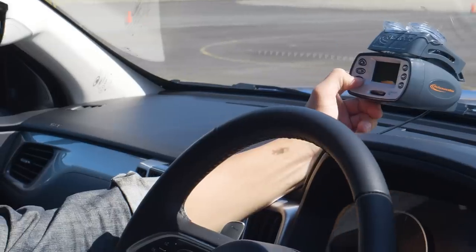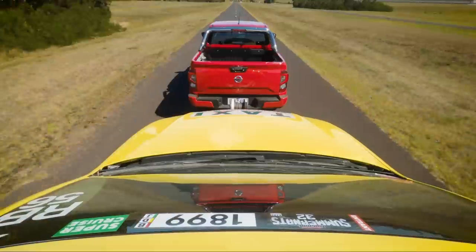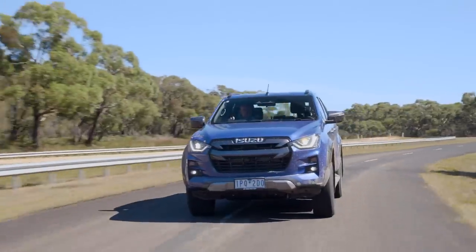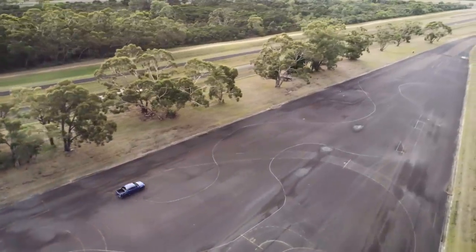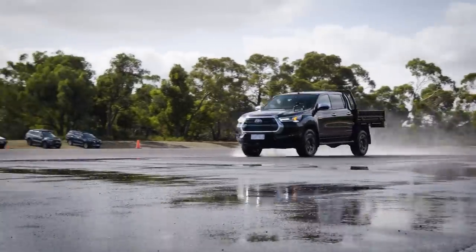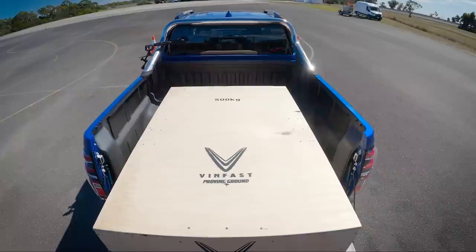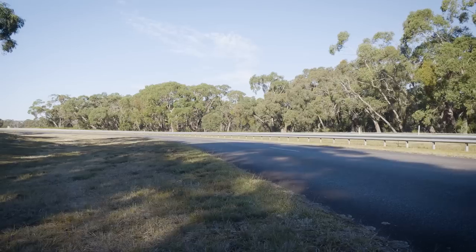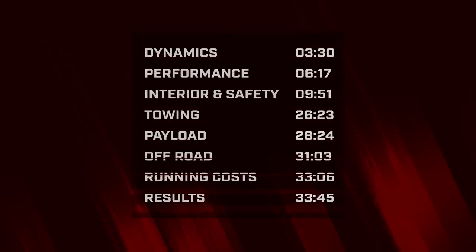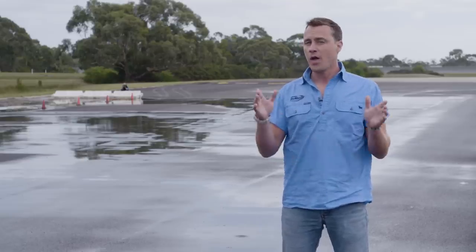The process will be thorough and objective, with each test producing measurable results easily compared across all eleven vehicles. Dynamics evaluation determines on-road behaviour, while 4x4 tests gauge off-road performance. Performance testing covers acceleration from standstill and in-gear, as well as braking. Acceleration is repeated in payload and tow testing — once with 500kg on board and again with a significant trailer. Use the time codes to skip ahead, and let's kick things off with the dynamics.